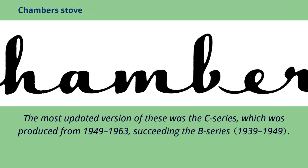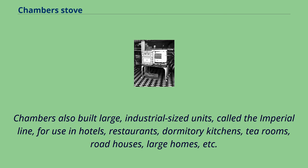Chambers also built large, industrial-sized units called the Imperial Line, for use in hotels, restaurants, dormitory kitchens, tea rooms, roadhouses, large homes, etc.